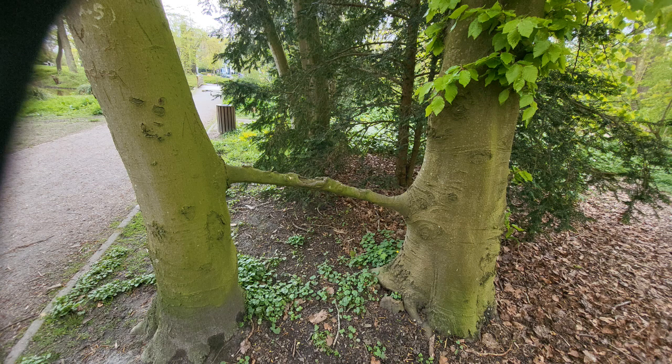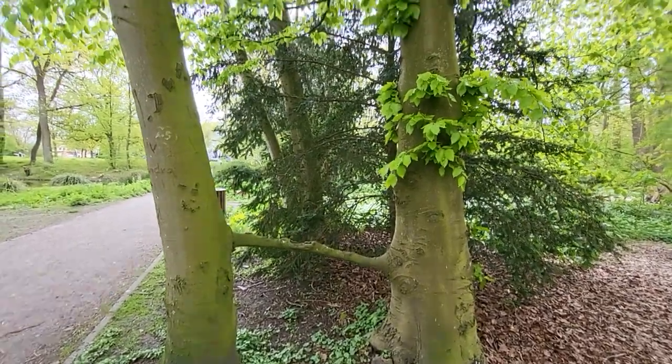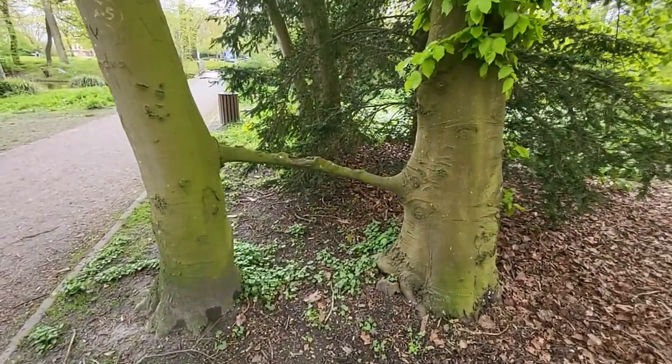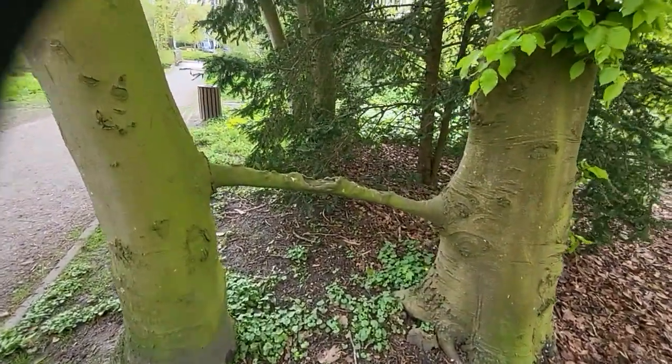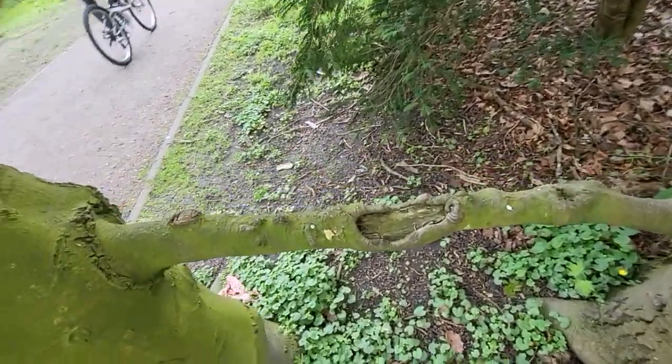Welcome to a captivating journey into the heart of nature, where trees unite in an extraordinary display of symbiotic harmony. In this video, we'll explore the mesmerizing world of tree inosculation, where branches intertwine, connecting the lives of two majestic beechwood trees.